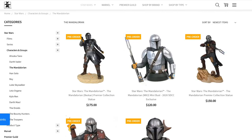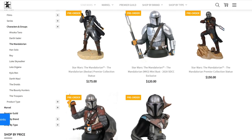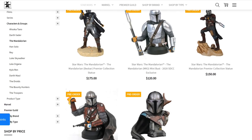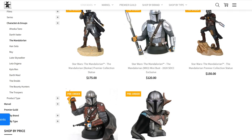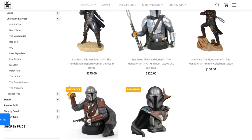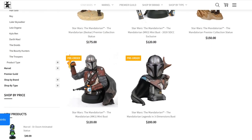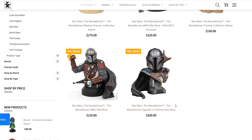If you go to the Mandalorian, there are a lot of products that are right now on pre-order. That's one thing about Gentle Giant — sometimes the products can last forever on pre-order, and that's a complaint a lot of people have had. Now with Diamond Select on board, I expect for this to get better and for timelines to be shortened. But here they have the Mandalorian Legends and 3D Dimensions bust for $200.